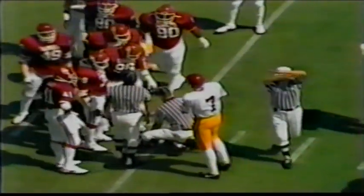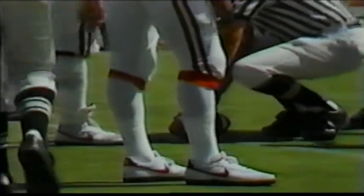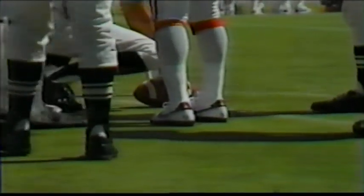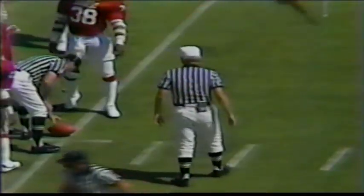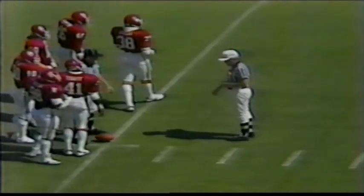USC's offense is no slouch either — Don Mosbar, the All-American, 6'7", 270; Joe Murray, 6'5", 265 on the left side; Tony Slayton, the center, 6'4", 255; Bruce Matthews, the All-American, 6'5", 265; and Kelly Thomas, 6'6", 270. The Oklahoma fans don't like it, but he just did get the first down.